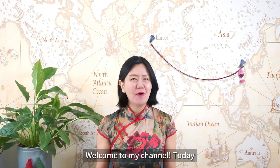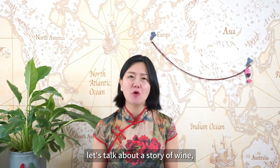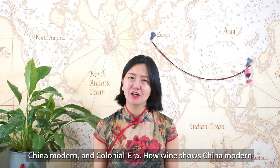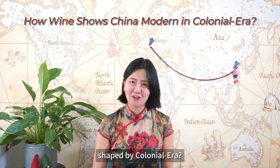Hello, I'm Xiangchun. Welcome to my channel. Today, let's talk about a story of why China modern in the colonial era — how China's modernity was shaped by the colonial era.